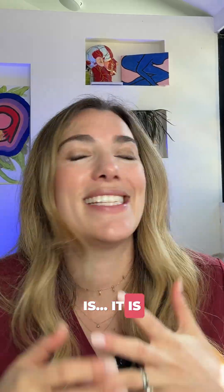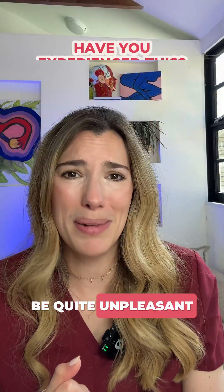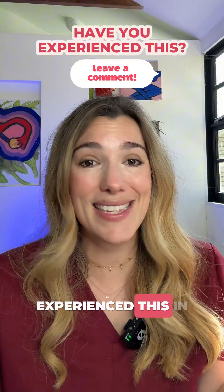The good news is it is temporary. It usually goes away just within a few hours after giving birth, but it can be quite unpleasant. Let me know if you experienced this in the comments below.